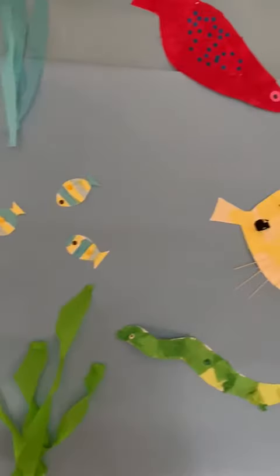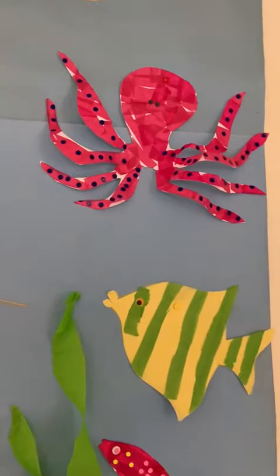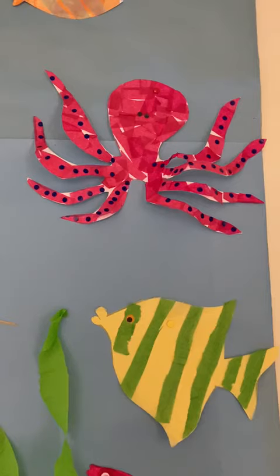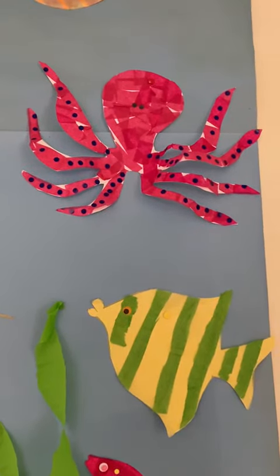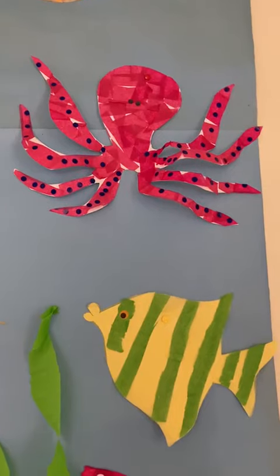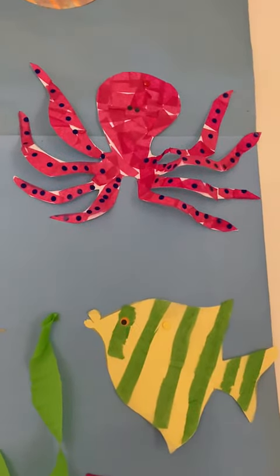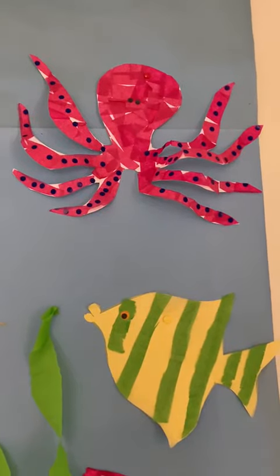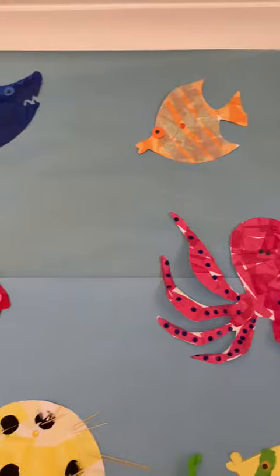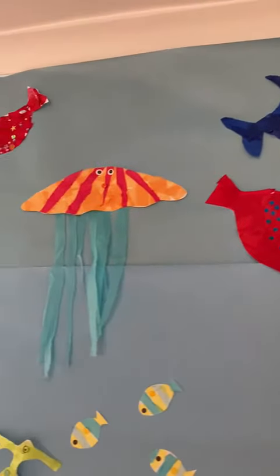The octopus squirts ink into the water which makes the water black and murky. So whatever is chasing the octopus won't be able to see where it is, because the water is so dark, and that gives the octopus time to escape back to the safety of its home.